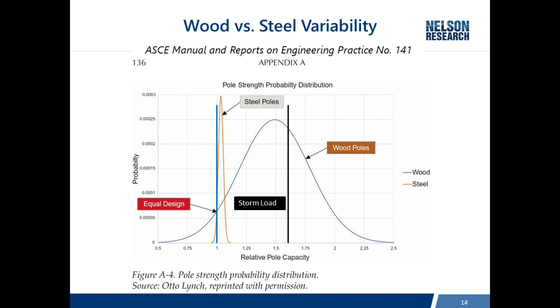When you hear about utilities replacing wood poles with steel poles to 'harden their system,' it's not that steel poles necessarily perform better than wood. If they're designed to the same load, they'll perform equally. The benefit of an engineered product, though, is that you can engineer it to much higher strengths, placing the steel pole curve beyond the storm load — and they would then perform better in the storm. However, the cost goes up significantly when that happens.